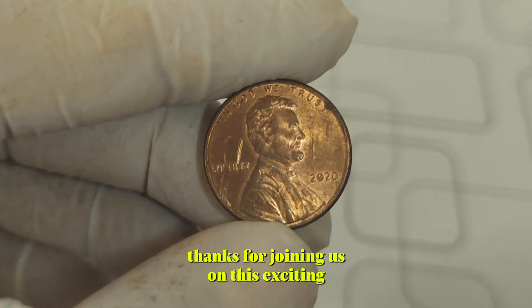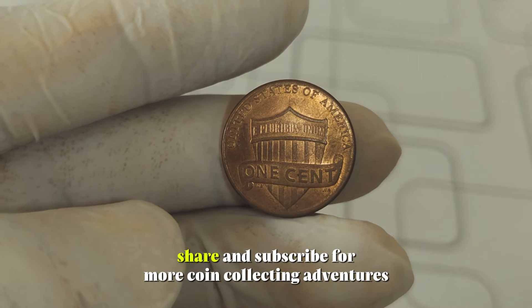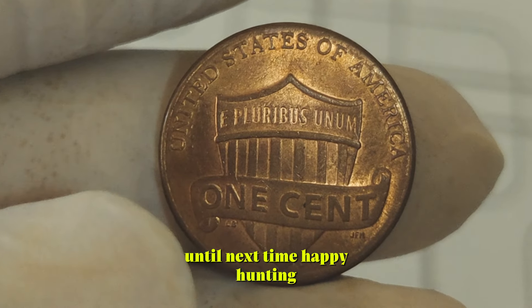Thanks for joining us on this exciting numismatic journey. Don't forget to like, share, and subscribe for more coin collecting adventures. Until next time, happy hunting!